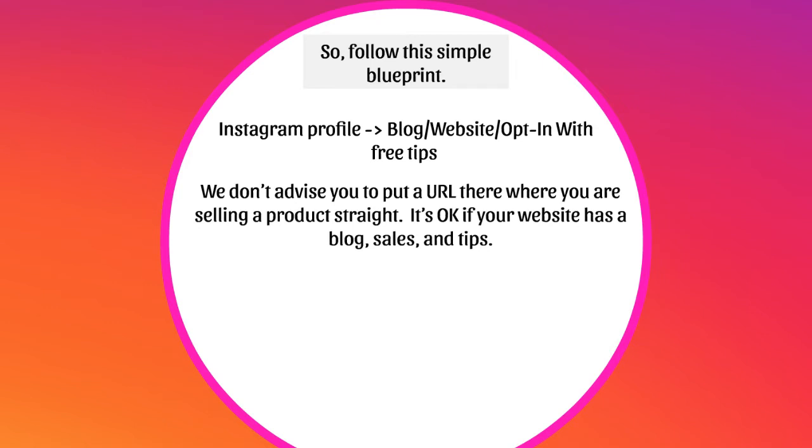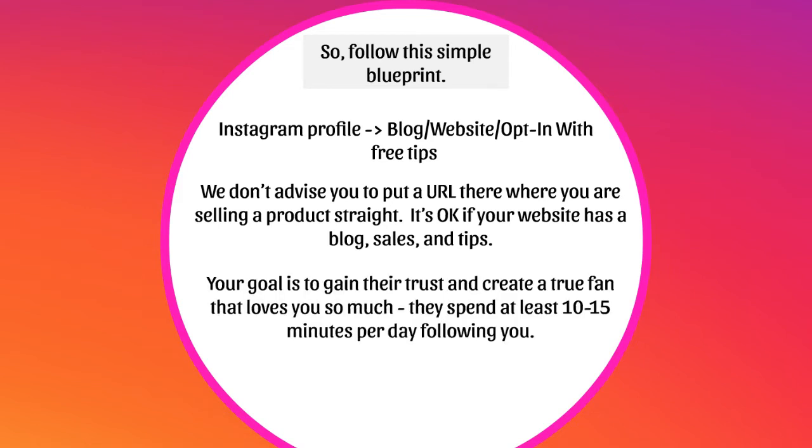We don't advise putting a URL there where you're selling a product straight. It's actually better if that link is going to your blog or a content piece with tips — maybe tips on scuba diving, the top ten things you shouldn't do as a newbie scuba diver, or the top ten gears that I use. You're telling them the gear you use and maybe linking to affiliate links like Amazon affiliate links, so you're indirectly making money by providing free content. That's another method of indirect selling. Make sure that you follow FTC guidelines and be transparent with people that you are making money anytime they buy through your affiliate link. Your goal is to gain their trust and create a true fan that loves you so much they spend at least ten to fifteen minutes per day following you.